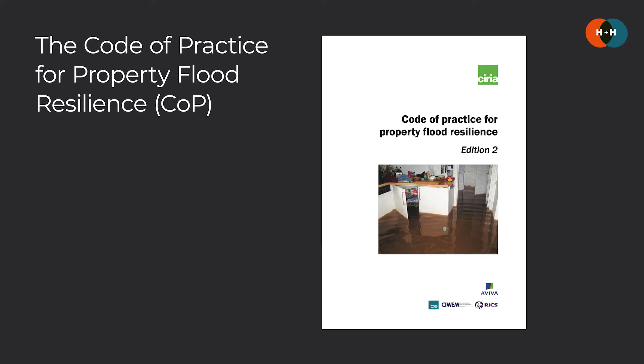Hello and welcome to Hazard and Hope. I'm Ed and in this episode we're going to be looking at the Code of Practice for Property Flood Resilience. I'm going to be talking about what it is, who made it, why it's been created and the process and key principles that are set out within it.